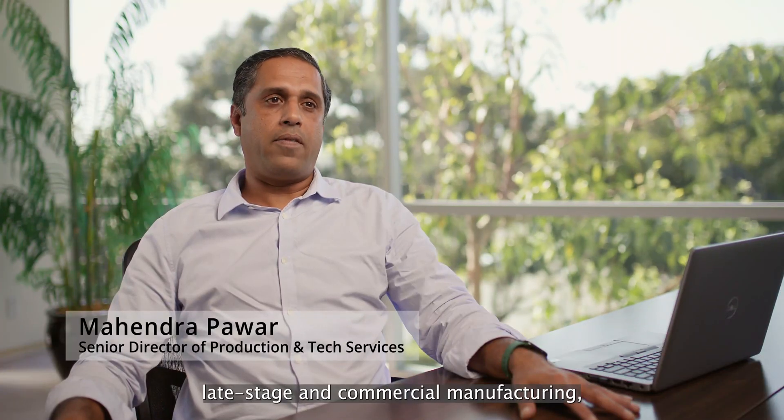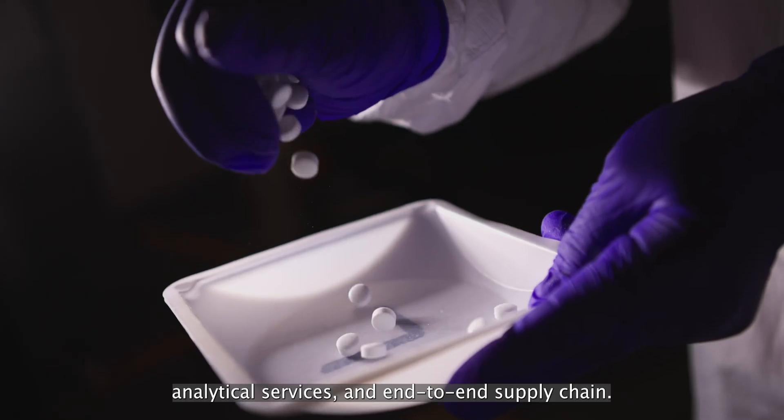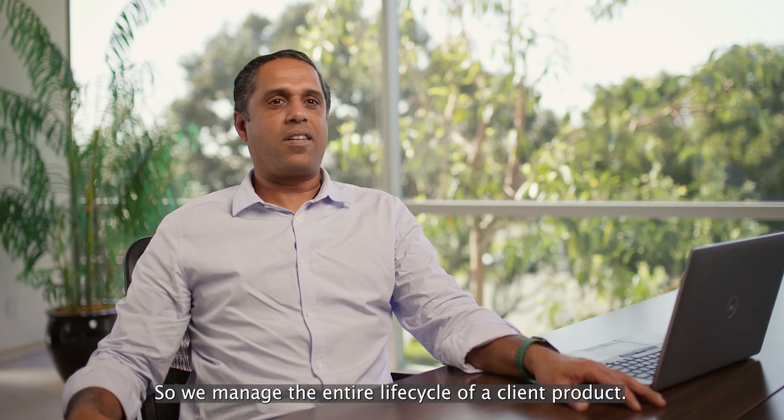Our urban site offers 100,000 square feet of lead stage and commercial manufacturing, analytical services, and end-to-end supply chain. We manage the entire life cycle of our client products.